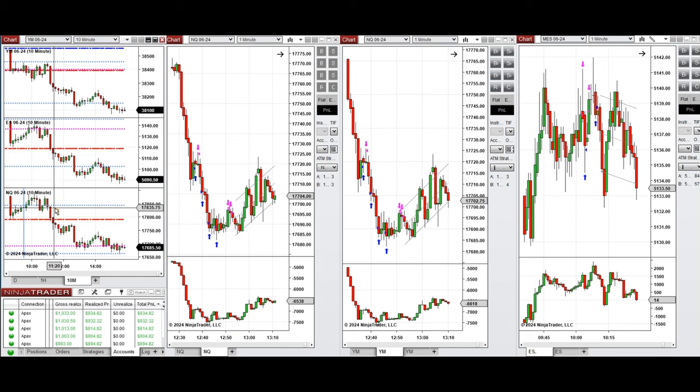Around 11:30, this wave of downtrend below the previous day low was taken with Setup T, with sell short positions on Nasdaq and Dow Jones. Around 12:40, the price stabilized and reached a support level.